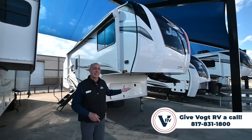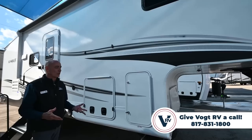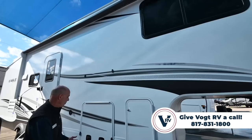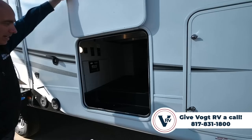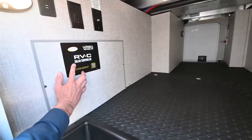Now let's do a walk around on this 24RE, the very smallest fifth wheel that Jayco makes. A lot of the things you're going to see are going to be consistent with the other high-end Jayco units, like the vacuum bonded walls, the 20-year warranty on the roofing membrane, Goodyear tires, American-made with a six-year warranty. We have nice pass-through storage up here with a motion sensor light that pops on automatically and clean diamond plating on the bottom.